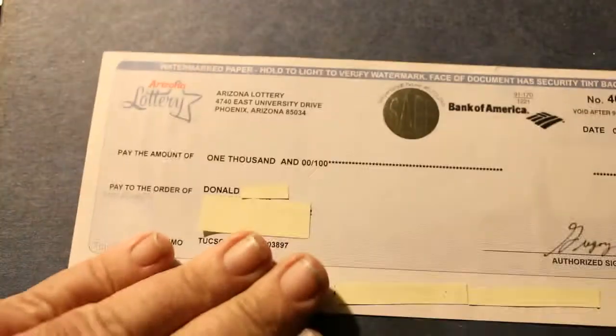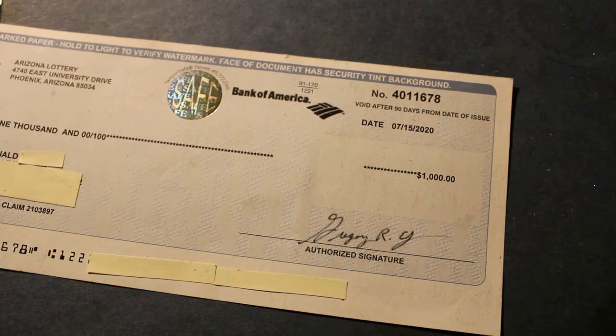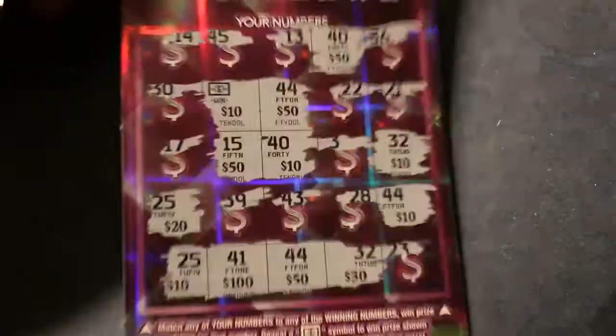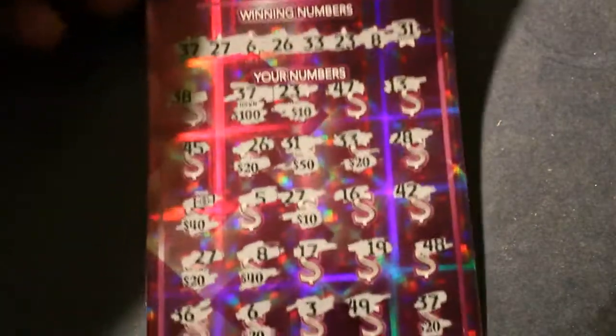In July, we had a claimer — had to go up to Tucson for this — a $1,000 claimer. That was nice; that's only the second time I've ever done that on any lottery. Then on January 3rd, a $500 winner with multiple hits, and about two weeks later another $500 winner with a single hit, and on the 27th of January, another $500 winner with multiple hits.